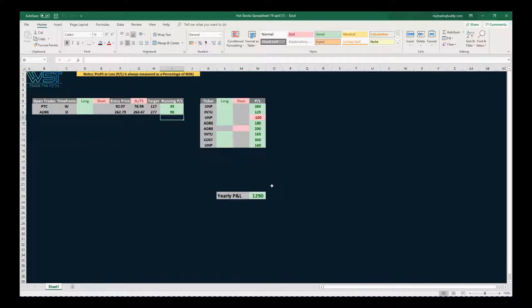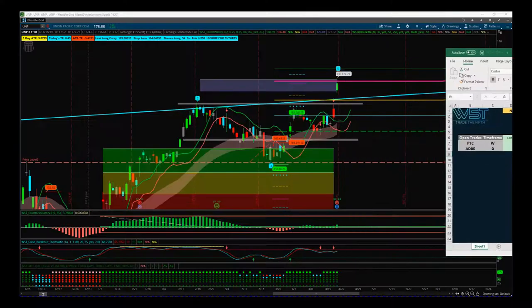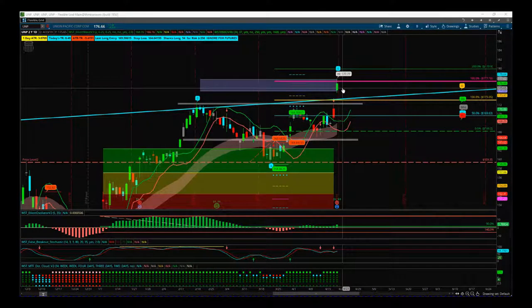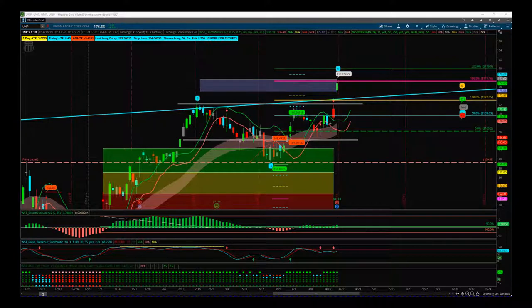UMP has been our most traded stock so far. We've had a 260 win, a 160 win, and the only loss on UMP, but we're trading it quite a lot. We've still got two trades open on Adobe and PTC. UMP's done now — we've had three trades on there, two wins, two losers. We're just going to wait and look for the trading opportunities for the rest of the year.